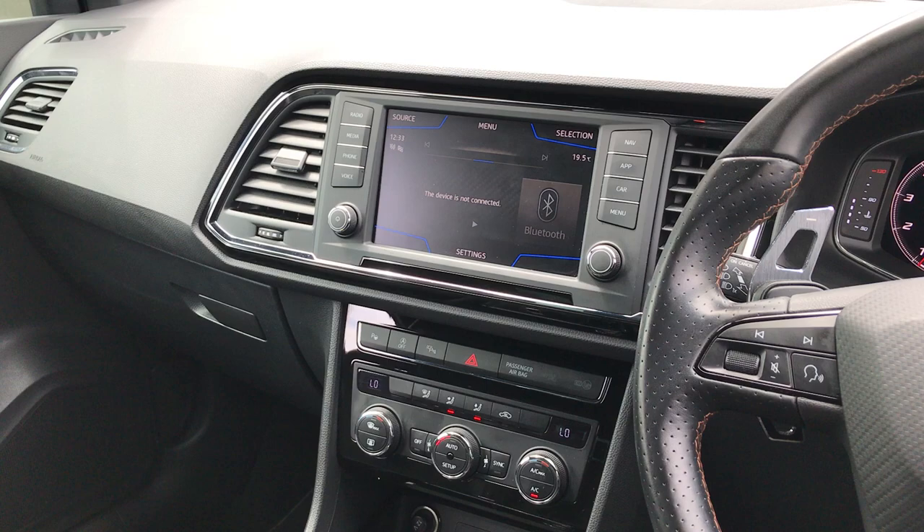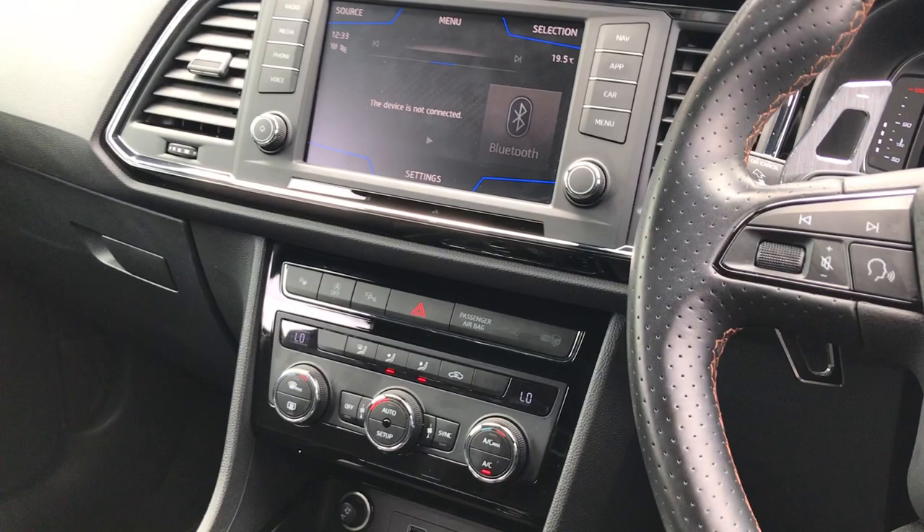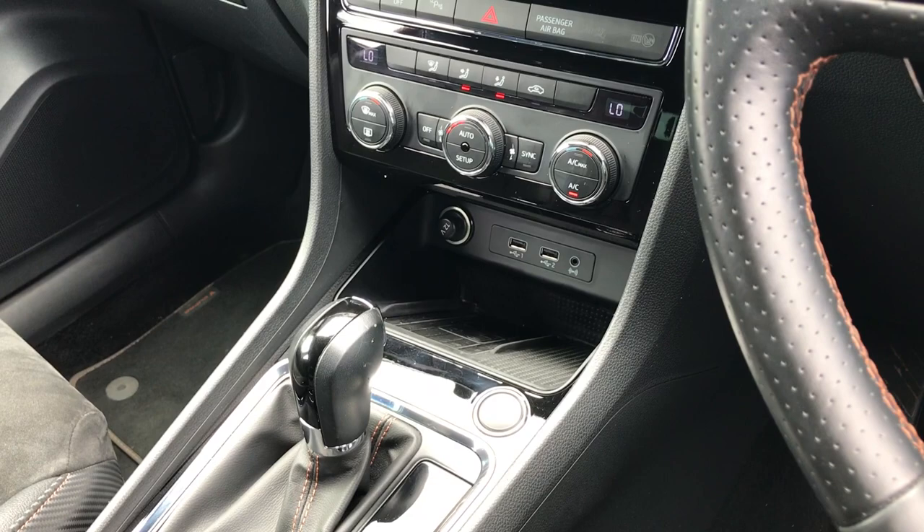On the inside interior we've got the colour touchscreen in the middle showing features like Bluetooth, DAB radio, and Full Link which is Apple CarPlay or Android Auto. Below that we've got the dual zone climate control, and then just below that we've got the wireless charging pad for your phone.